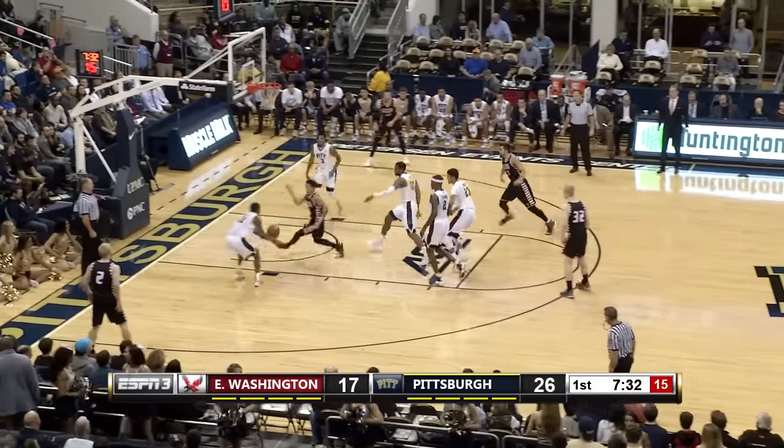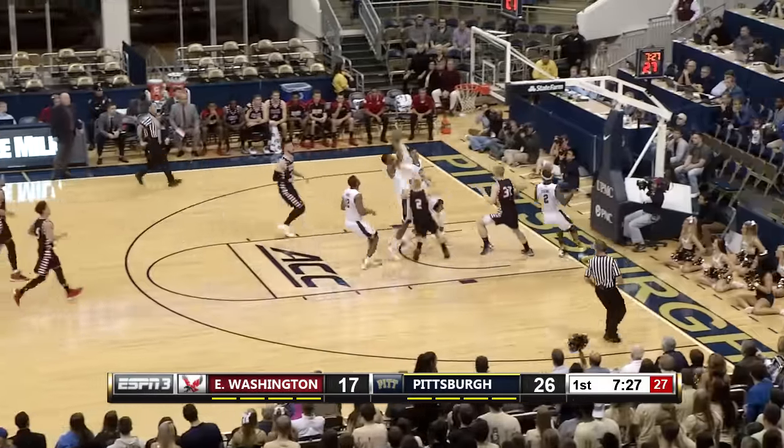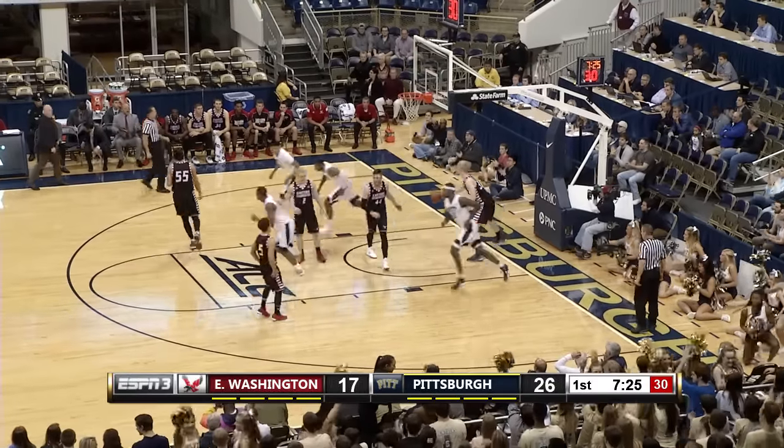He drives right down the middle of the lane but loses the basketball. Here comes Mike Young — Mike Young gets it to Jeter for the slam.